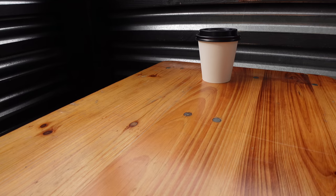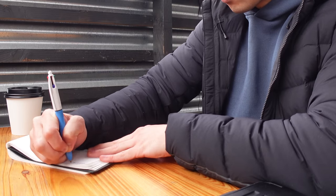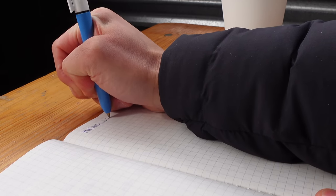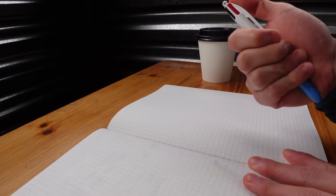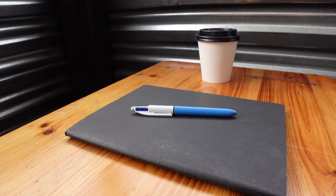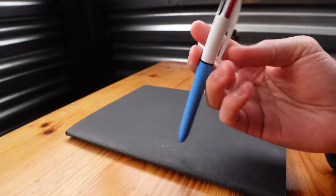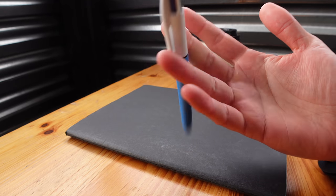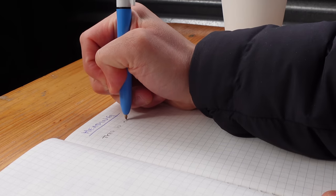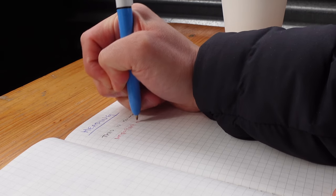Next up is my Moleskine notebook. I take a lot of notes digitally but I like having a notebook on hand because physically writing something helps me think more clearly sometimes. The grid lines are great for drawing, which is helpful since I do a lot of front-end and UI work. I also use a multicolored pen — it's four colors in one and makes it easy to switch. I use different colors to keep my notes organized: blue for headings, black for regular text, red for important notes like deadlines, and green as a fourth color when needed.